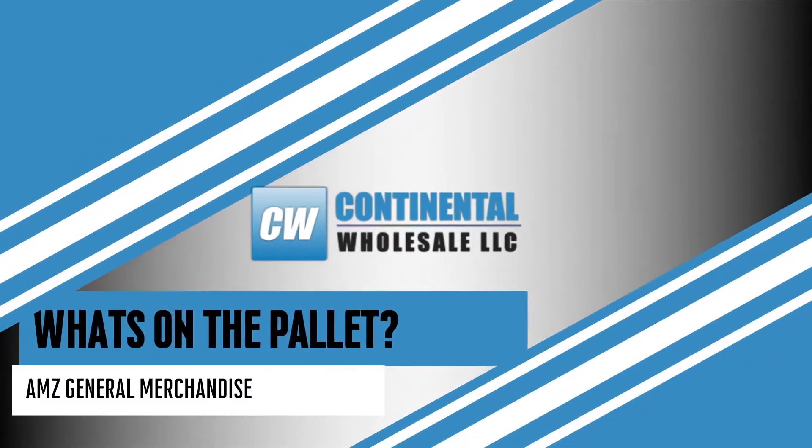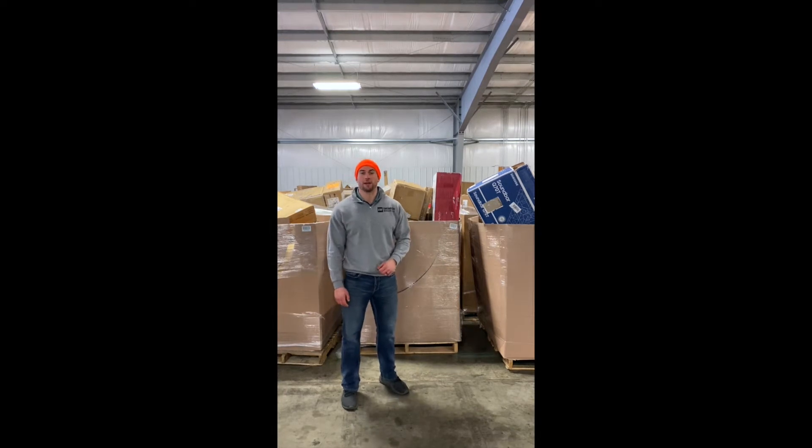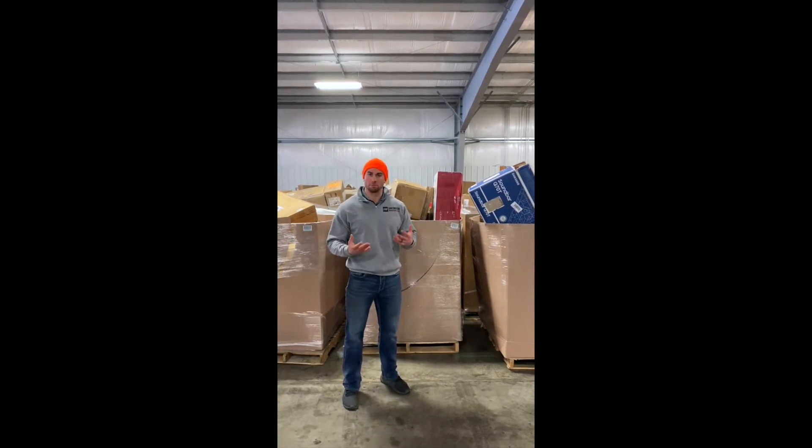Hey, Cory Morrissey here at Continental Wholesale. I'm just kidding, but really, Cory Morrissey here at Continental Wholesale. We're going to be doing a 'What's in the Pallet' program series showcasing the programs we have at Continental Wholesale that we can ship direct or you can purchase from our warehouse here in Iowa.